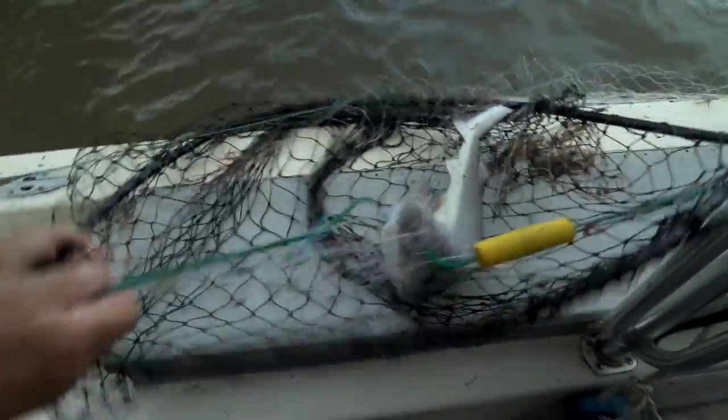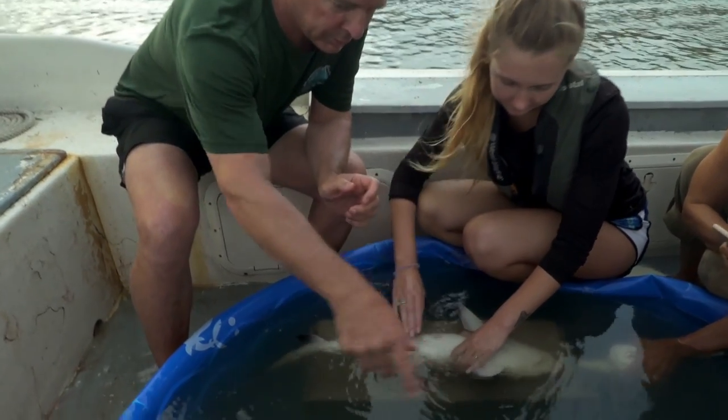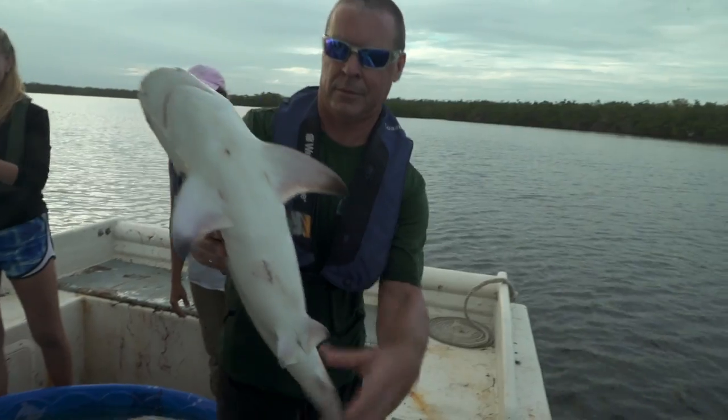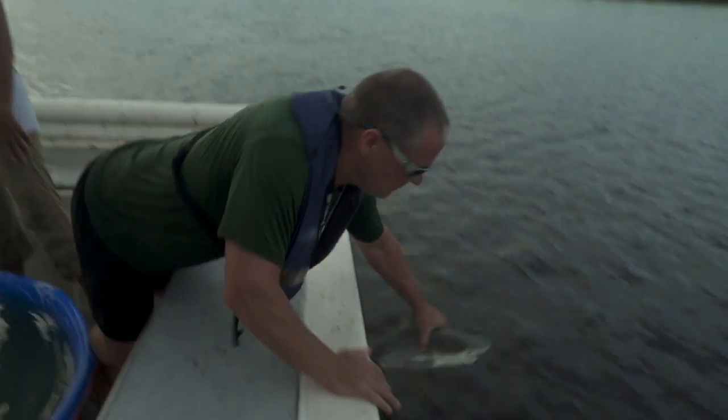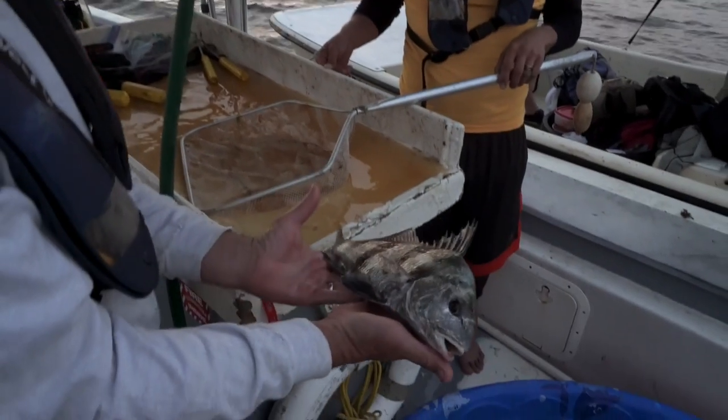Sharks and sawfish are carefully brought into the boat to be identified, measured, and tagged before release. By documenting the sharks, researchers hope to learn more about how they react to changes in their environment.